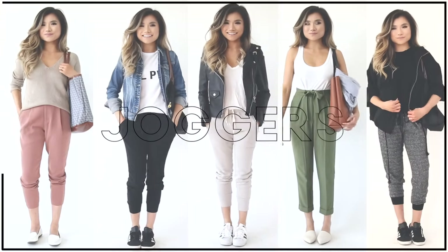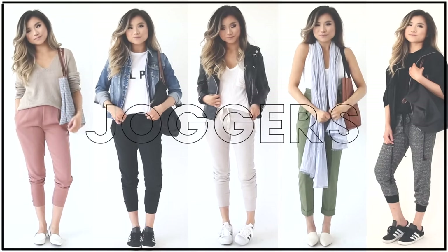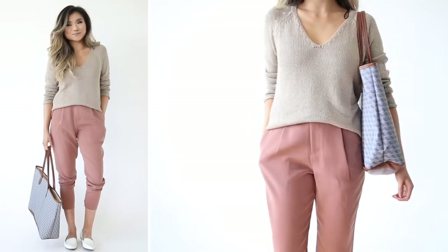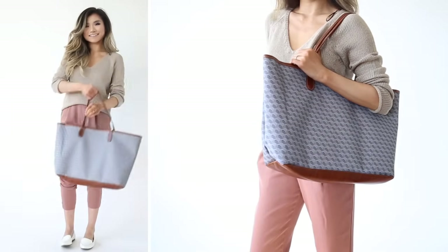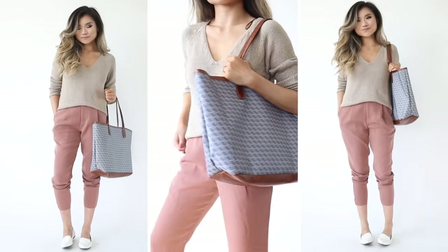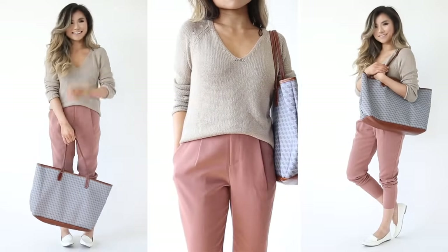Moving on to our second category. If you want comfortable bottoms but aren't comfortable wearing tight leggings in public, this is the category for you — jogger and trouser options. Jogger look number one: you've probably seen these joggers before. This is a dressier type of jogger that can double as professional pants at your destination. I paired it with a nice simple sweater — medium warmth, enough to keep you warm in AC but not so stuffy you're suffocating on the plane.